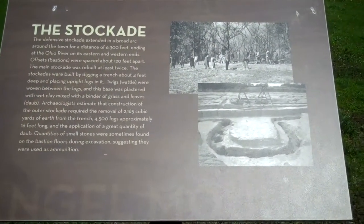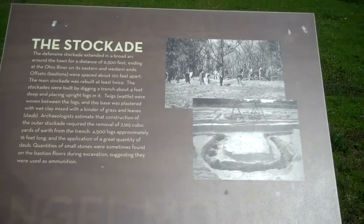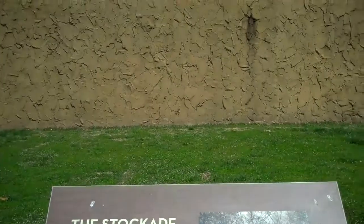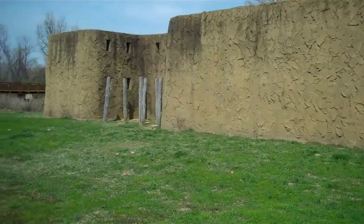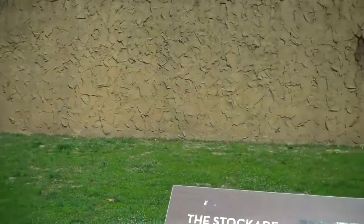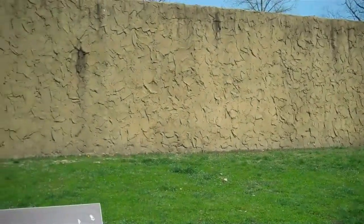I'm standing in front of the stockade wall. There are some pictures of the posts they found in the ground and they reconstructed this palisade wall that was around this little village. Not sure if it was adobe style like this or if it could have just been logs.